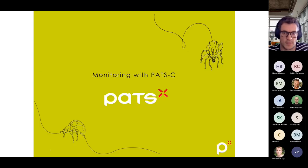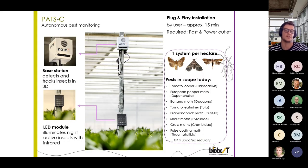This is where we believe POTSy comes in. A few quick introductions: POTS is a Dutch tech company focusing mainly on high-tech solutions in IPM programs. Biobest and POTS have partnered up and are putting POTSy to good use. POTSy is a device that consists of two parts. The first part is a base station, which detects and tracks insects in 3D. This base station furthermore contains a 4G chip to send the data to the server.